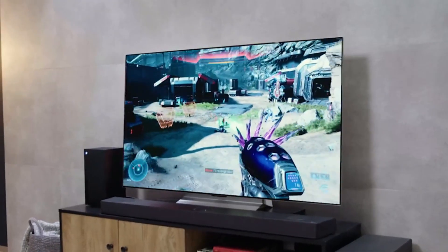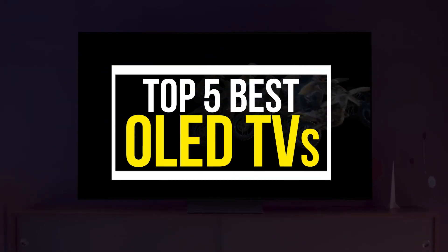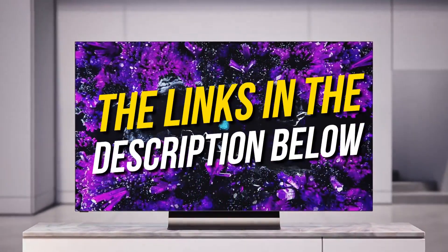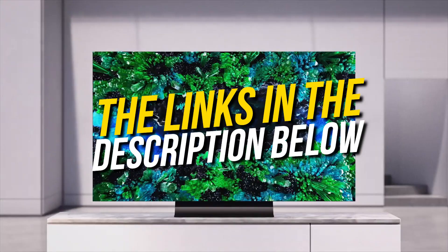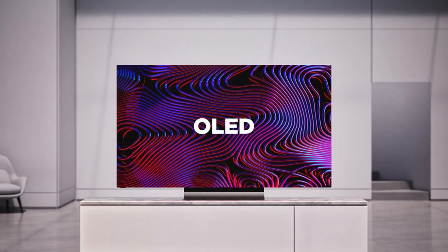Hello and welcome back to Simplify Tech. I hope you are having a great day so far. In this video, we will tell you about the top 5 best OLED TVs of 2023 that will give you great value and performance. All the TVs that we talk about in this video will be linked down below in the description. If you want to buy any of these, then don't forget to check them out. So, without wasting any time, let's get started.